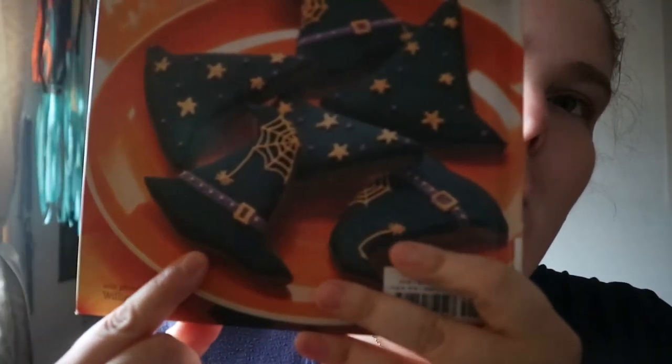Halloween Treats: Simply Spooky Recipes for Ghoulish Sweet Treats, with recipes by Annie Rigg. And these look awesome.